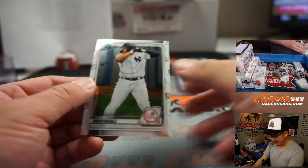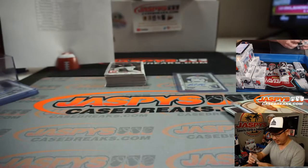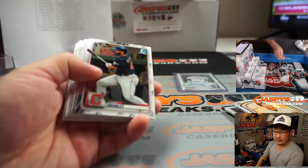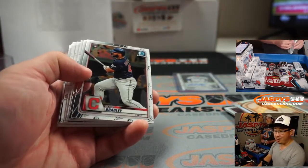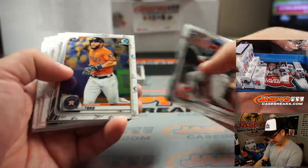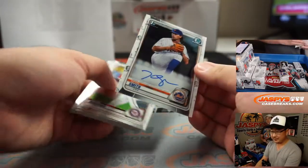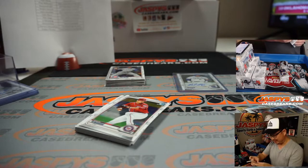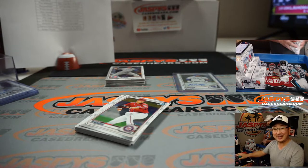In a five-game series, I give the edge to my boys in blue, the Dodgers. Next one is Marlins — can you believe that? Marlins and Braves. I think the Braves will win that. There's Kevin Smith for EA and the Mets.